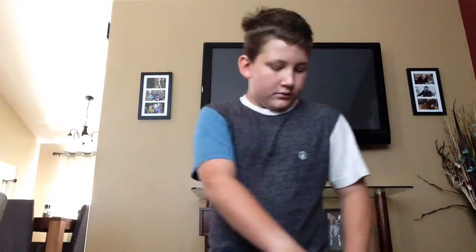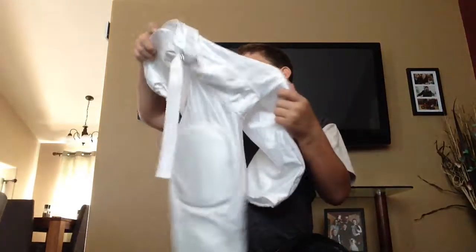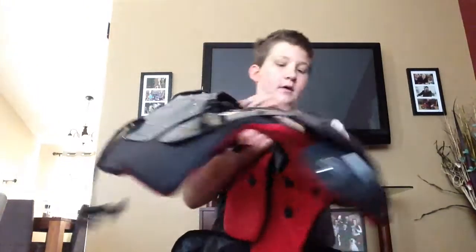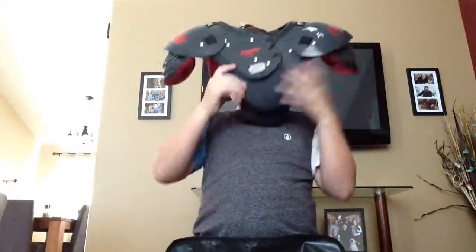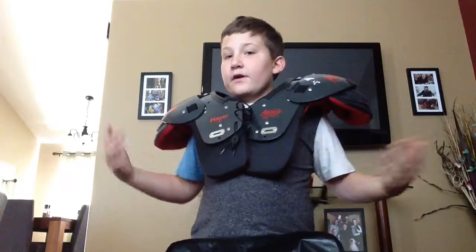Let's start off with the big pocket. I got my game day pants. They're nice — they're white. I haven't worn them in a game yet because I got these a few days ago, and we're having our first practice this Wednesday.